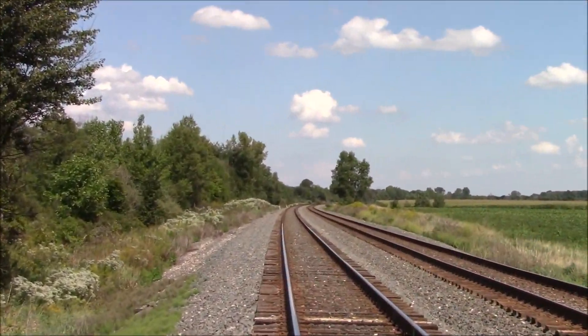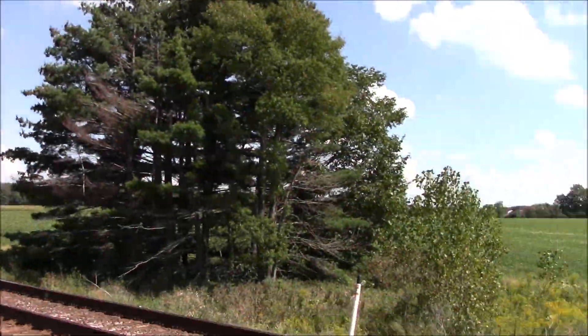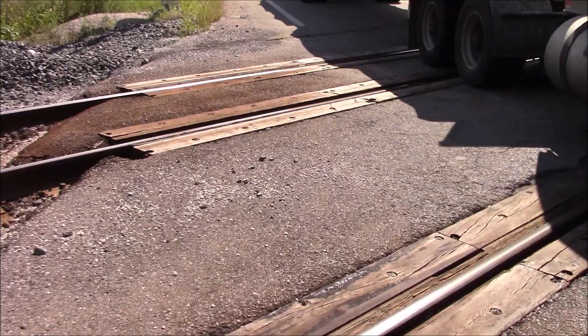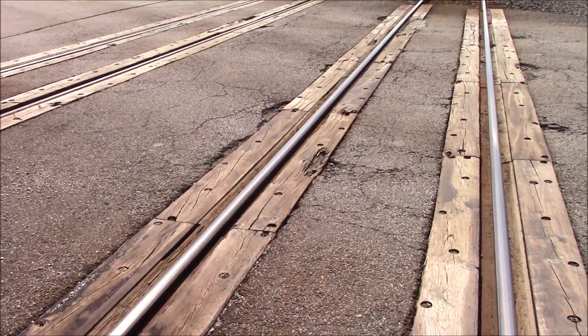We've got a track view looking east towards Cleveland, and a track view looking west towards Greenwich, Columbus, and Chicago. Right here the surface is wood and asphalt.